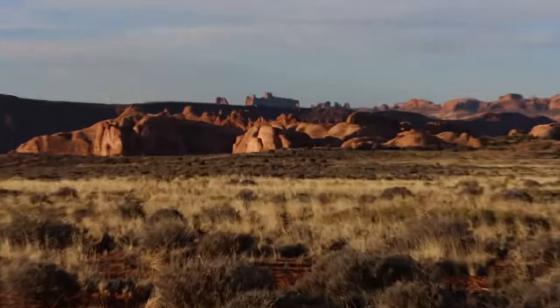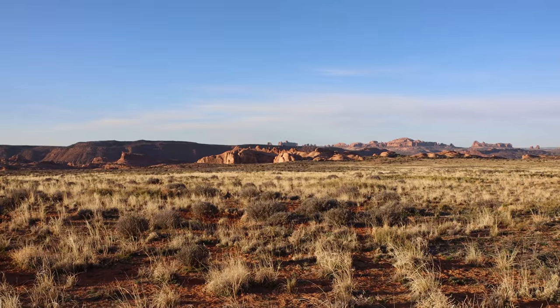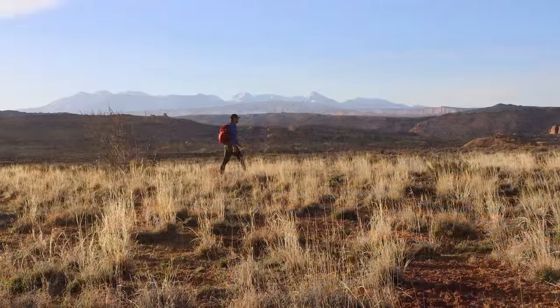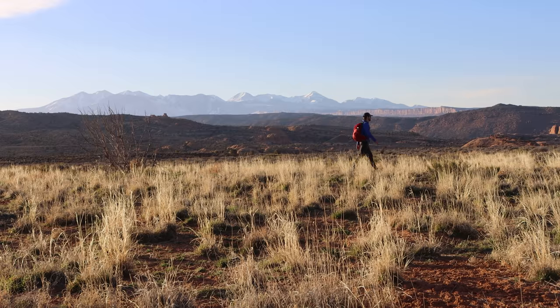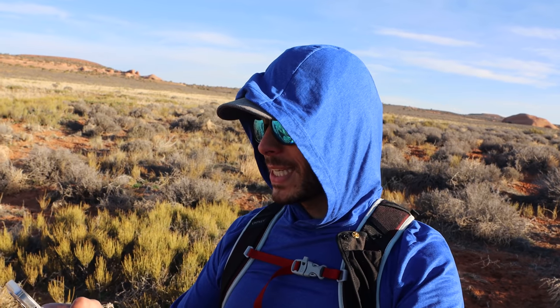Anyway, I'm headed toward these rocks in front of me. Delicate Arch is somewhere over there — I've been looking for it but I don't think I can quite see it yet. So I got phone reception here and looked up Russian thistle. It's native to Eurasia but appeared in South Dakota in the 1870s when flax seed from Russia turned out to be contaminated with tumbleweed seeds.